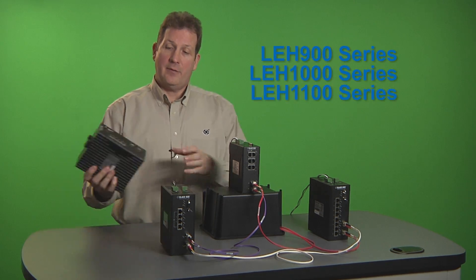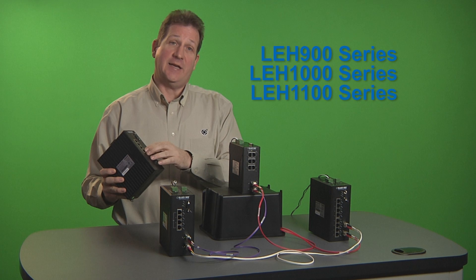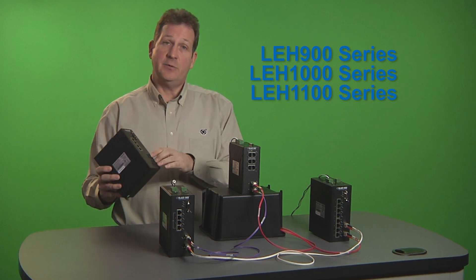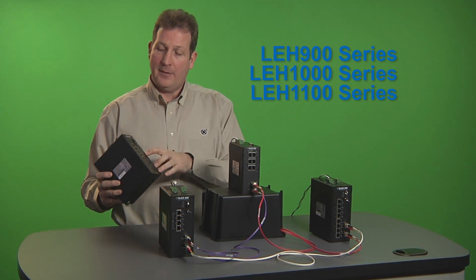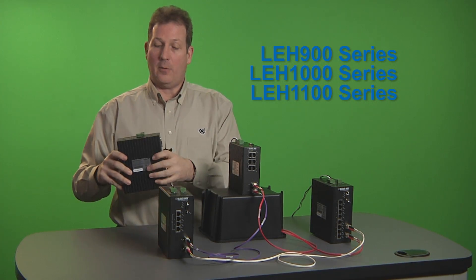The switches come in multiple port counts. There are four, six, and eight port on the copper side and two and four port on the fiber side. They also have LEDs to show activity and power.